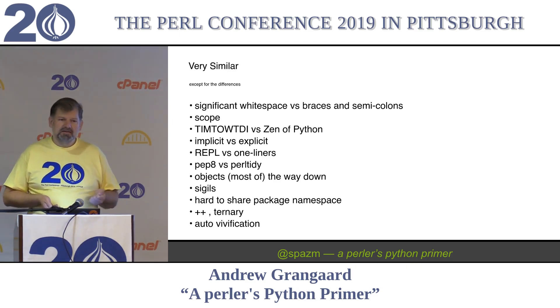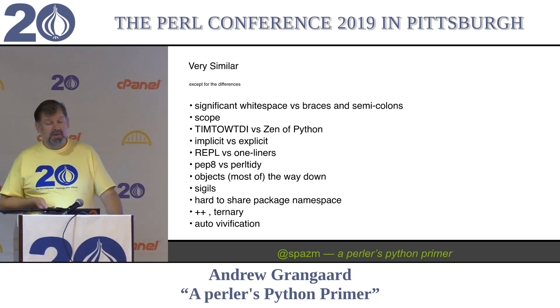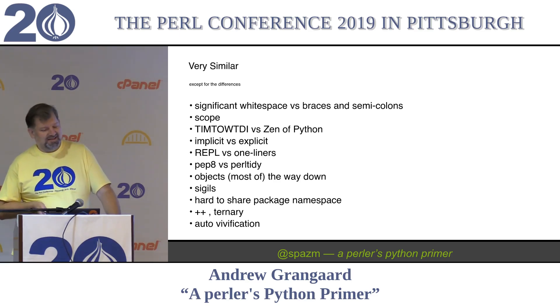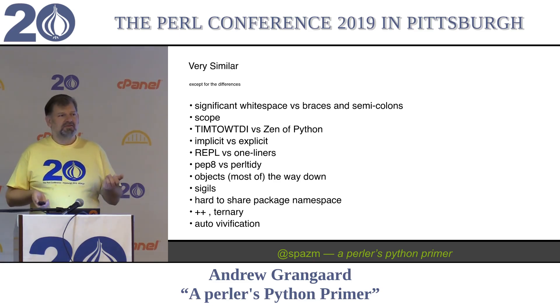There's implicit versus explicit. Perlers are much more used to doing things implicitly. Pythonistas - that is the preferred term - expect to be more explicit. When you're developing code in Python, it's very normal to play in the REPL. That's how you sort of get a feel for the code. When I do Perl, I know we have like four REPLs now, but I still don't have them in my workflow, so I do a lot of one-liners to play with something.